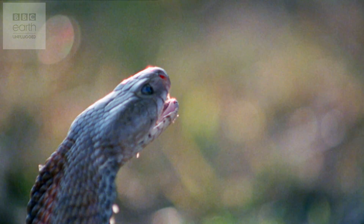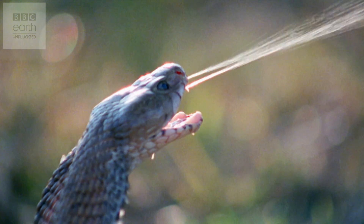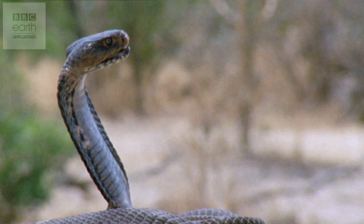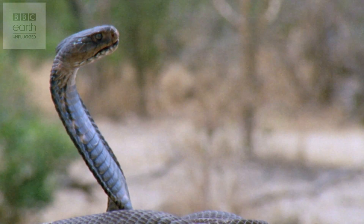Spitting cobra venoms are myotoxic, causing necrosis at the site of the bite, attacking cardiac muscle and killing by heart attack. Other venoms cause blood pressure to crash, leading to shock and kidney failure. The truth is that these chemical cocktails and their effects vary widely from snake to snake — even within the same species, the venom recipe may differ slightly between individuals.